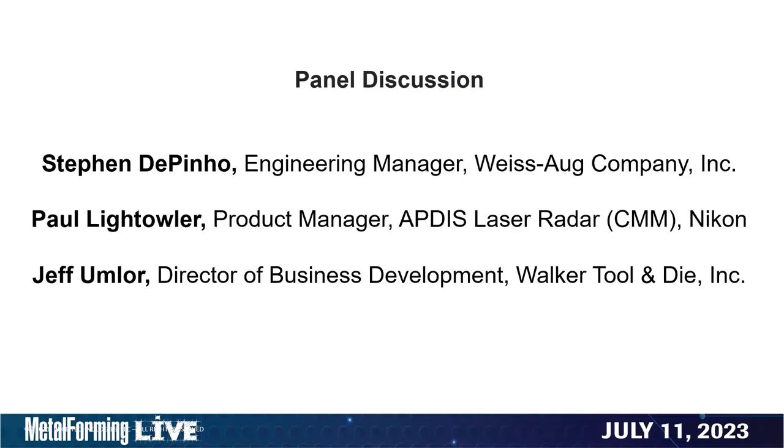I'd like to recognize our panelists Stephen, Paul, and Jeff. I'd like to ask Stephen — before we went live, you and I had a discussion about the importance of documentation. Maybe you can share with our viewers some of the steps that Weisog has taken towards improving their documentation.